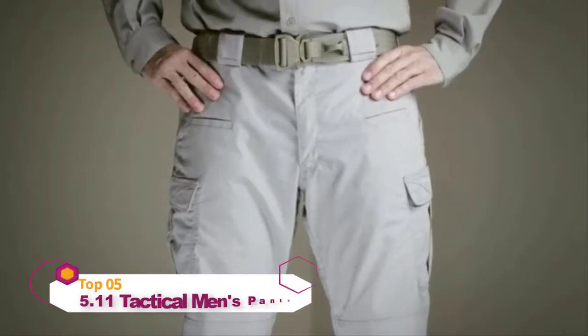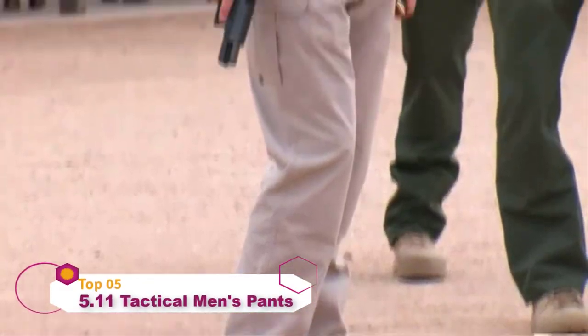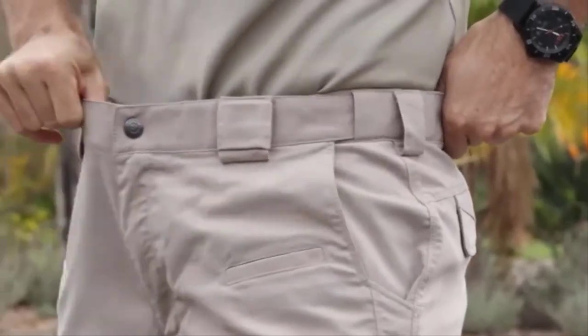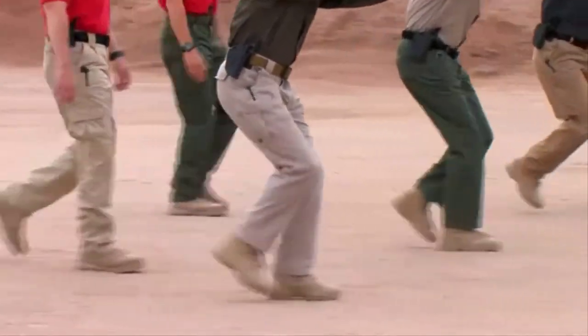The 5.11 Strike Pant is crafted from poly cotton flex tack fabric treated with a mechanical stretch to provide extreme resilience and unbeatable performance in the field. A self-adjusting tunnel waistband, articulated knees, and a full gusseted crotch ensure a snug fit while increasing agility.